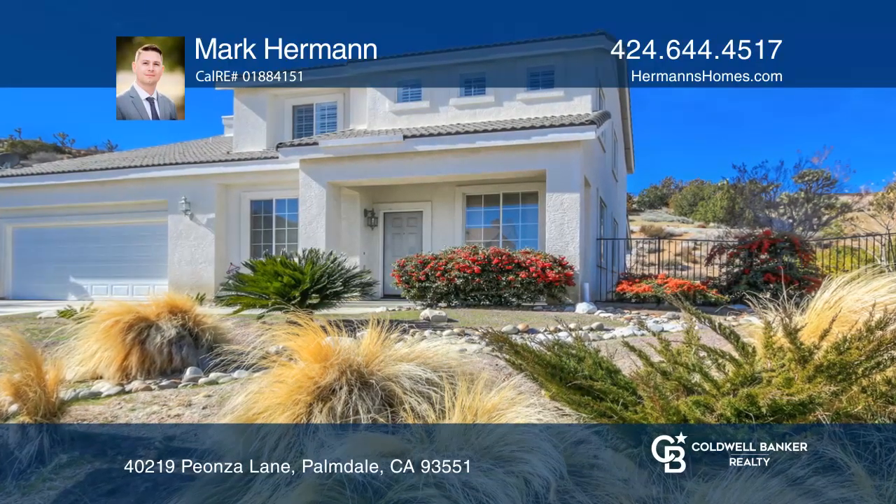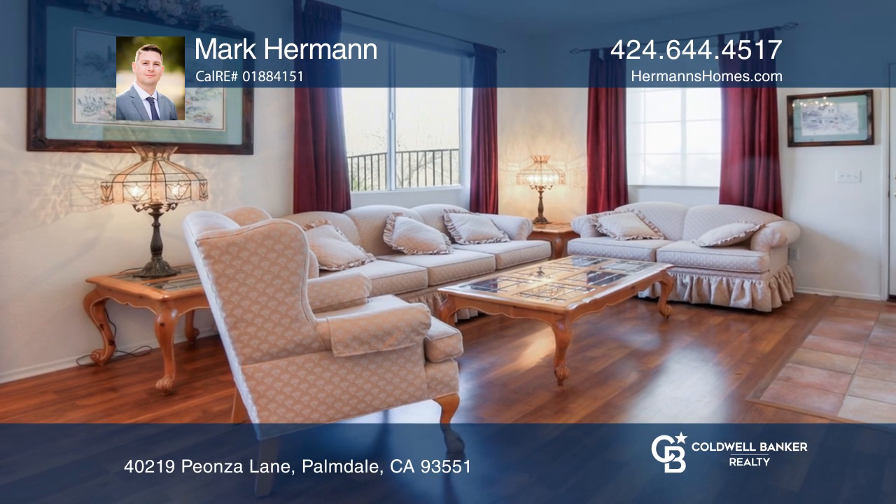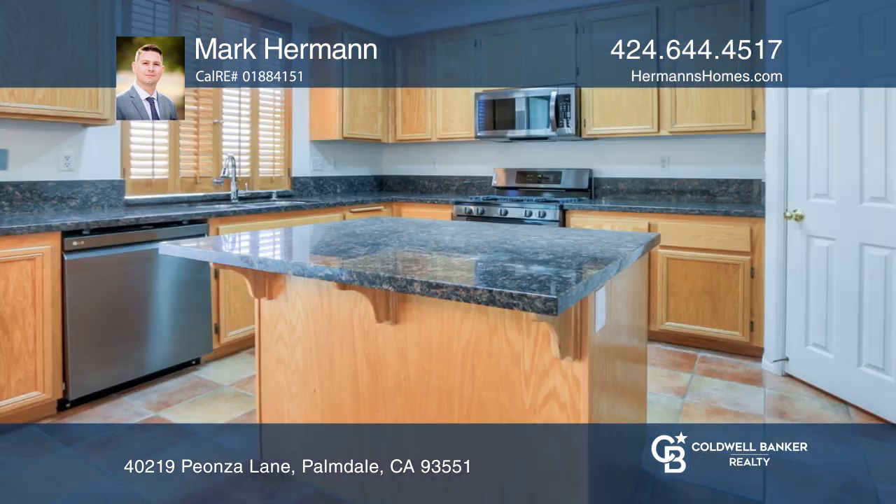This five-bedroom, four-bath home sits on over a half-acre lot. The home features a flowing floor plan taking you from the entry to the living and dining areas, then onward into the kitchen and family room.